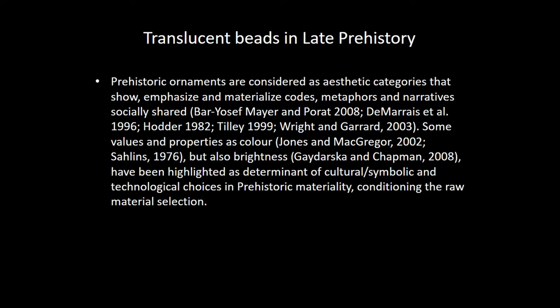We will start presenting the problematic of these color-value translucent items. Most of them, as we will see, are green colors. But we have also different patterns of color that are not usual in late prehistory ornamental items — as pink, pale purple, etc.